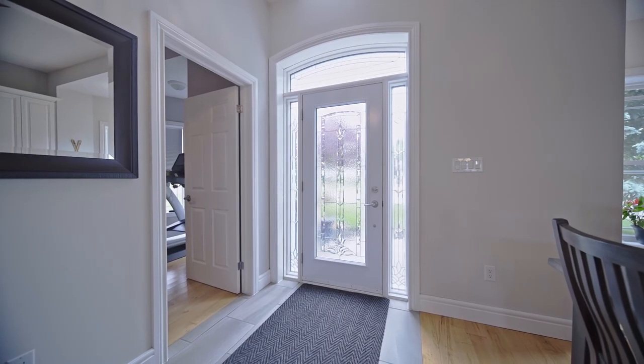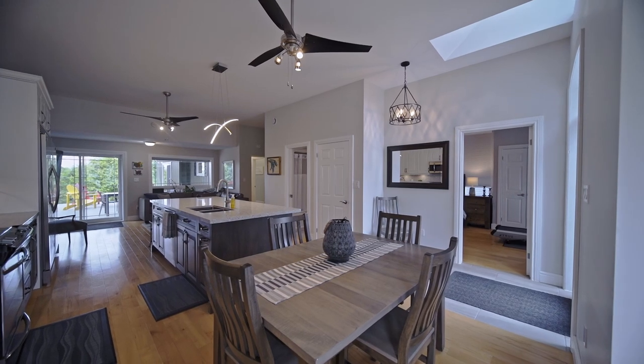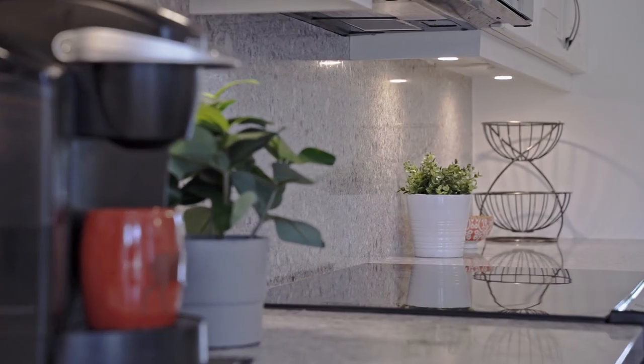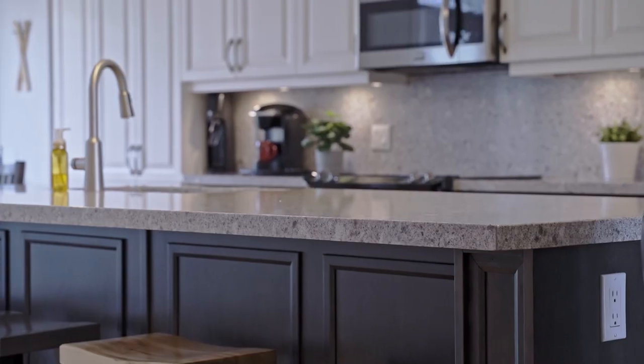This unique home greets you with lofty 10-foot ceilings as you come through the door. It features a beautiful open concept kitchen with high-end appliances, custom cabinets, and granite countertops.